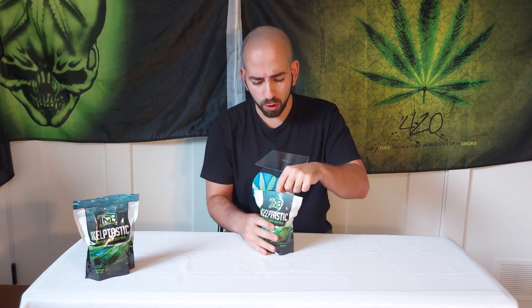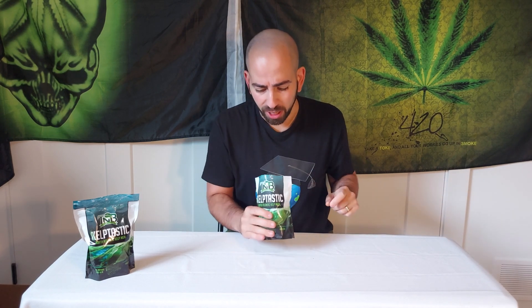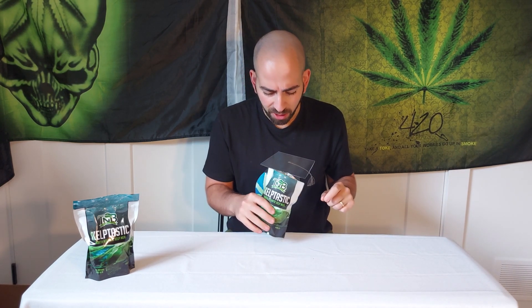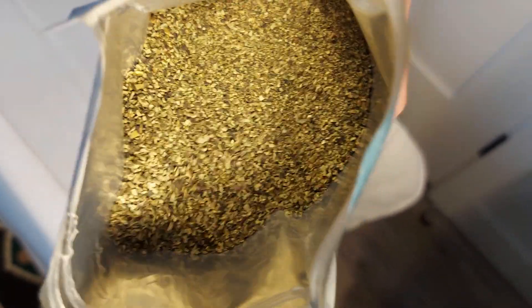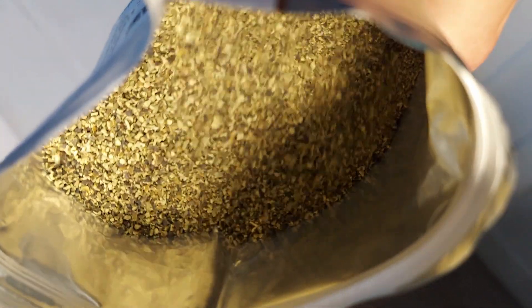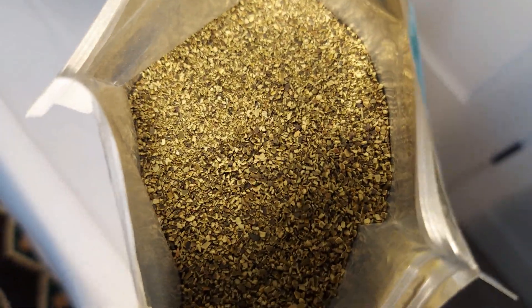Which form you use is dependent entirely on your growing medium — you have to pick an appropriate form for your medium. I'll just open this up for you guys and show you what it looks like. You can see it's really just ground-up leaf-looking foliage kind of matter, and if you lean in and smell it, it smells amazing — it smells just like the ocean.